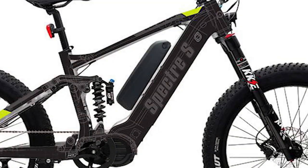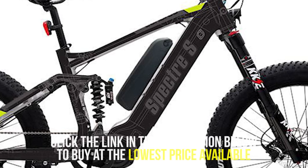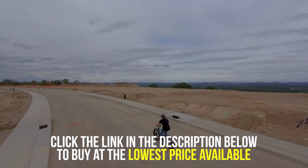It also features an optional dual-battery design which allows it to save energy in the middle of a trip. With all of its amazing features, the Specter S is something worth considering when buying an electric bike.